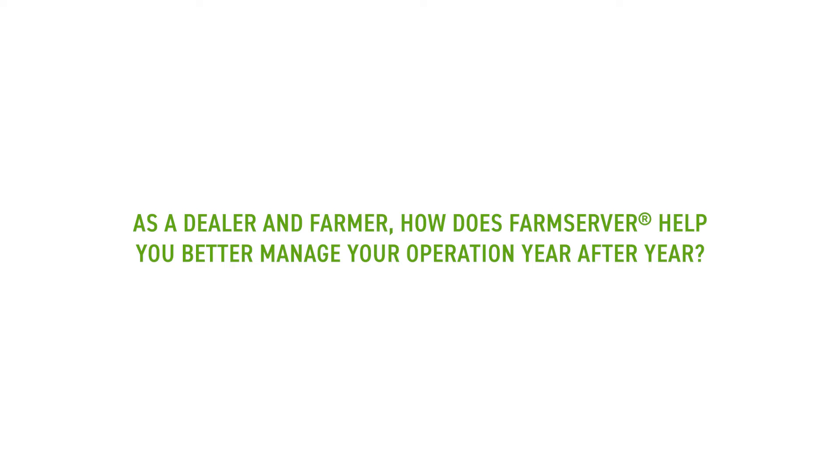One thing I think a lot of people don't understand about FarmServer is the analytical side is incredible. There are so many components — you can layer your maps and look back year in and year out to see the decisions you made. As Sonia said, what you measure tends to grow, and you can do all of that in one platform.